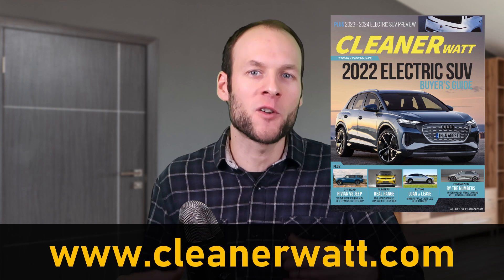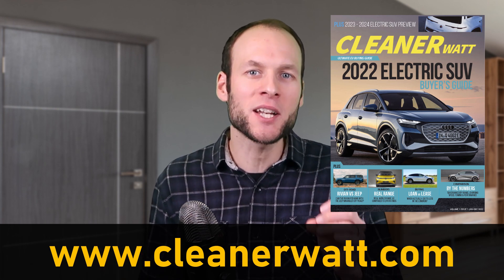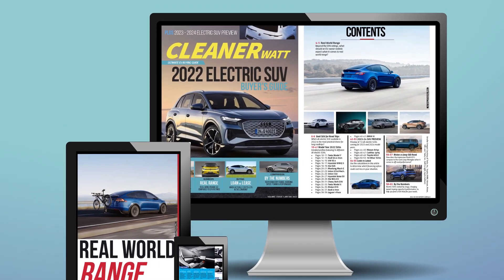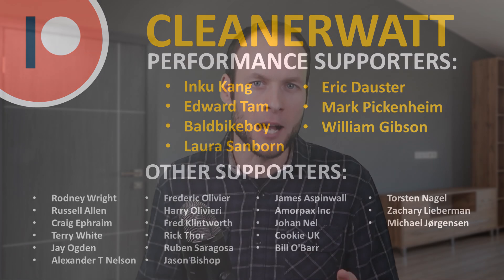I want to remind you to go over to CleanerWatt.com if you have not already, and check out the 2022 electric SUV buyer's guide that can be purchased in a digital format and instantly downloaded. Thank you so much for watching this video all the way through to the end. A special thank you to my Patreon supporters who support me every month and help make this content possible. If you'd like to find out more about the Patreon community, I'll put a link in the description below.